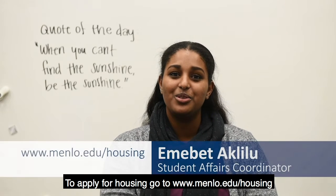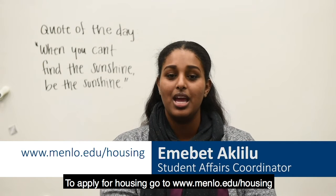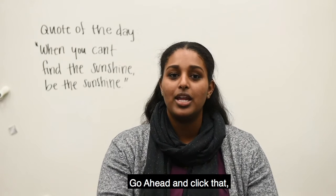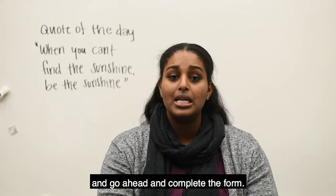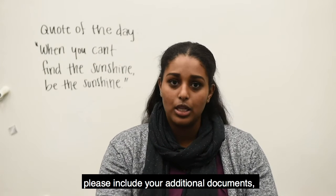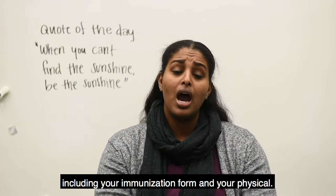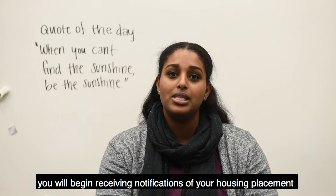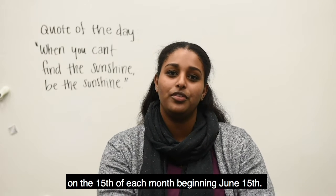To apply for housing, go to www.menlo.edu/housing. You'll see a link on your left-hand side that says new student housing application. Go ahead and click that, submit the $300 housing deposit, and complete the form. To make sure your application is complete, please include your additional documents, including your immunization form and your physical. Once your application is received by the Office of Student Affairs, you'll begin receiving notifications of your housing placement on the 15th of each month, beginning June 15th.